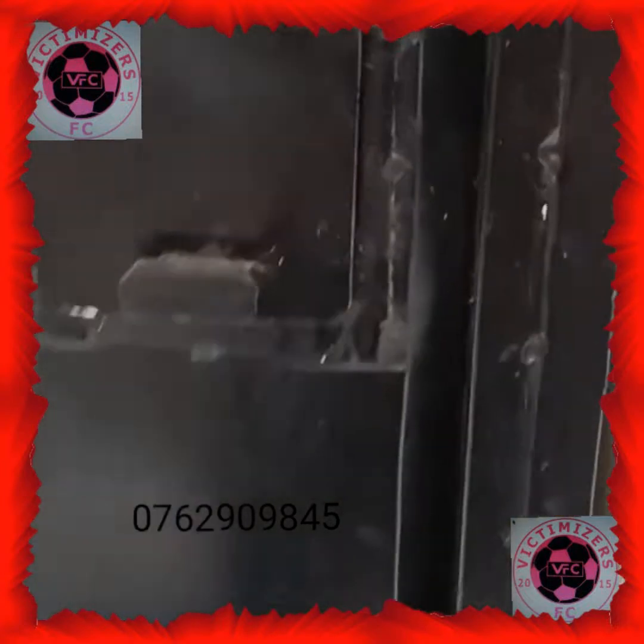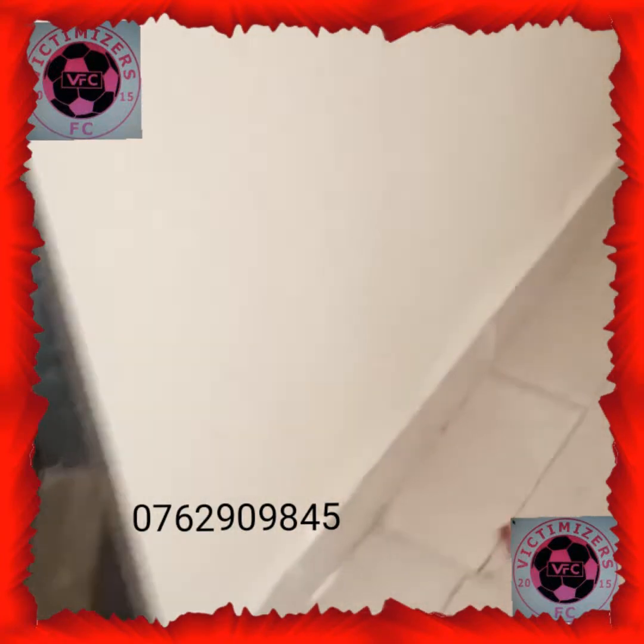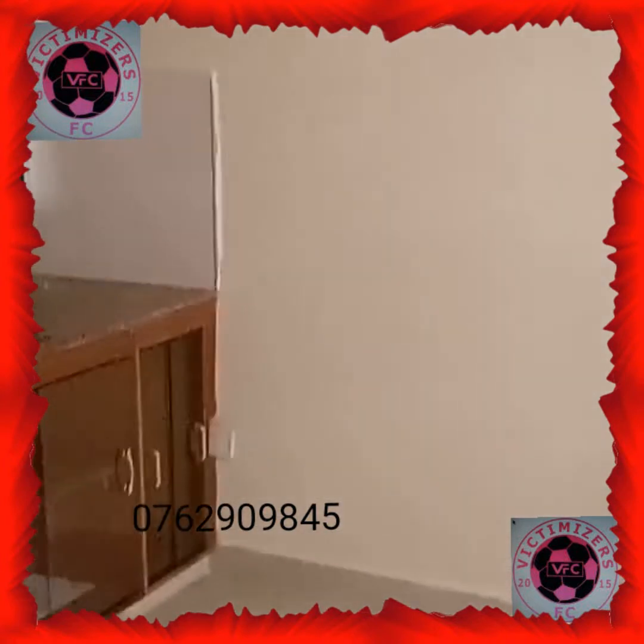Hello guys, hope you're doing good. I'm still in bypass and I have yet another house that I want to show you. This time round I have a one bedroom house — let's get inside and have a look at it.